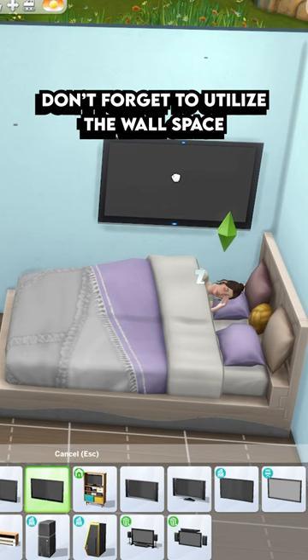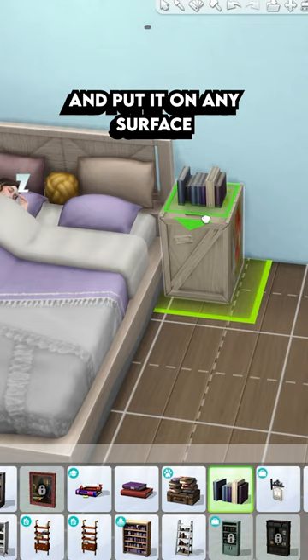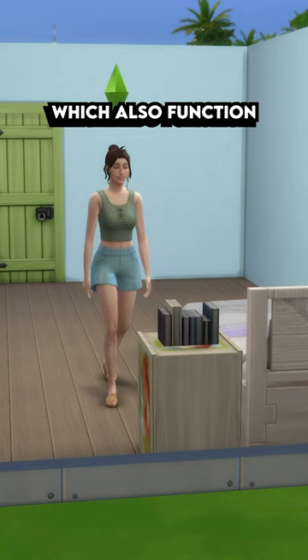Don't forget to utilize the wall space for functional items like TVs, speakers, or bookcases, so you don't take up valuable floor space. You can also grab these vintage books and put them on any surface, which also function as a bookcase.